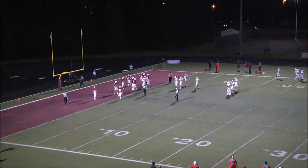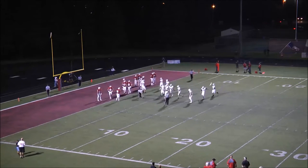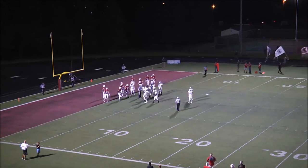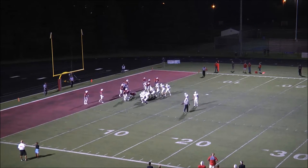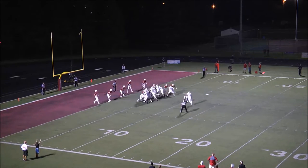If that wasn't a gutsy offensive possession by the Hudson Raiders, I don't know what is. A crucial third-down conversion, excellent running, opportunistic — they took advantage of some Arrowhead mistakes and answered to go back ahead. That was one of the gutsiest offensive possessions I've seen in six years of calling high school football for Hudson.